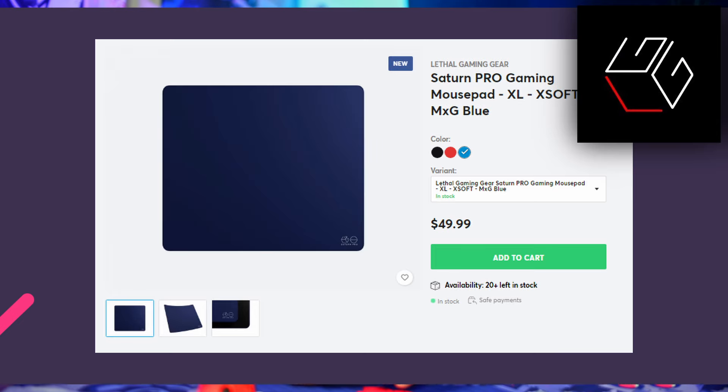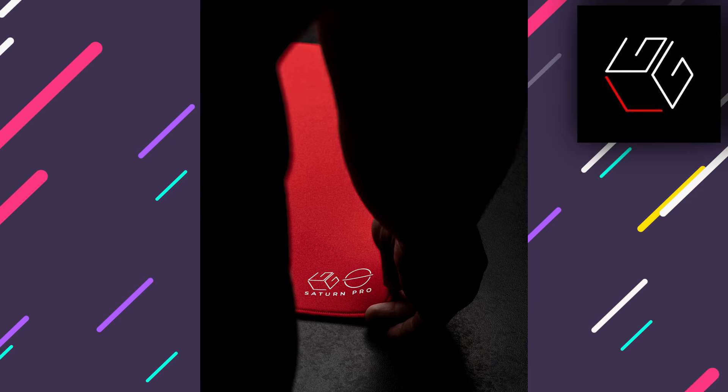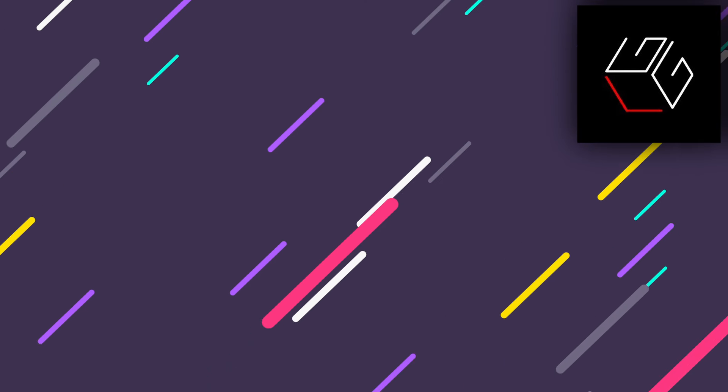First, let's talk about some new releases. We have a blue Lethal Gaming Gear Saturn Pro. It's a Mac Gaming exclusive that can be found on their website for $49.99. Since it is a Mac Gaming exclusive, you can't find it on any other site. I think this blue colorway looks really cool, but not as iconic as that red colorway from the Saturn Pro. Do you plan on picking one up? Let me know in the comments below what you think of the new blue Saturn Pro.